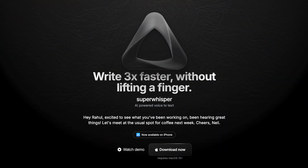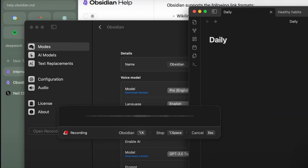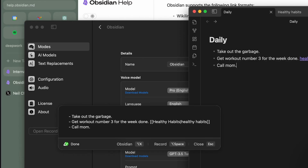So this right here is Super Whisper, and it claims to allow you to write three times faster without lifting your finger. The concept behind that is these AI-powered voice-to-text apps, which essentially take your voice and dictate it, turning it into a transcript and then putting it on the screen. Very simple.